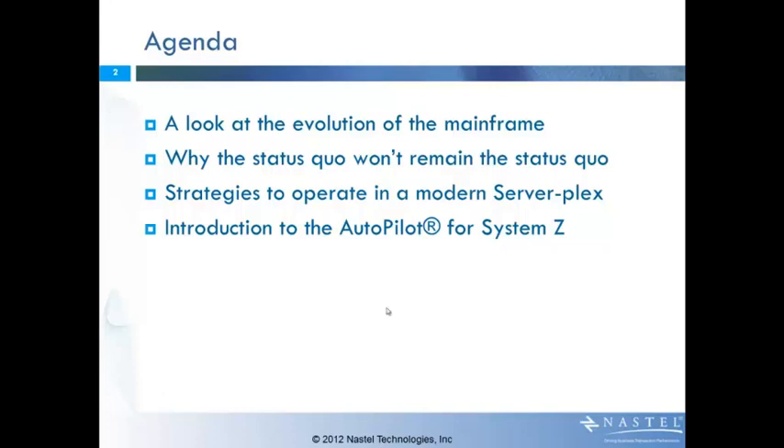One question you might have is what do I mean by a mainframe, since there are lots of definitions and lots of images that come to mind when people mention mainframes. Specifically through this topic, I'm going to be talking about mainframes that leverage the System Z or ZOS architecture.